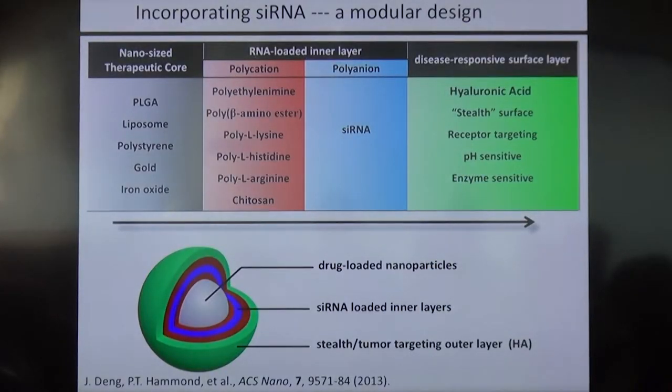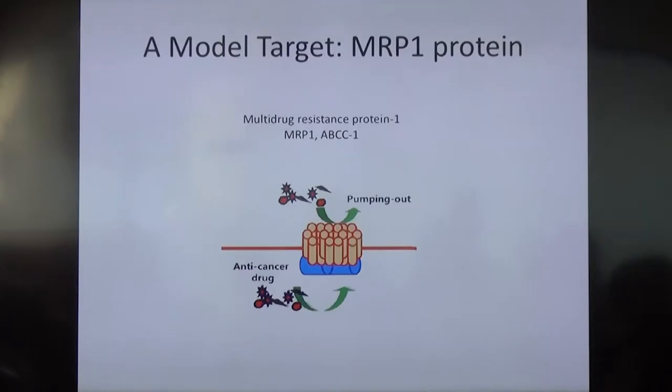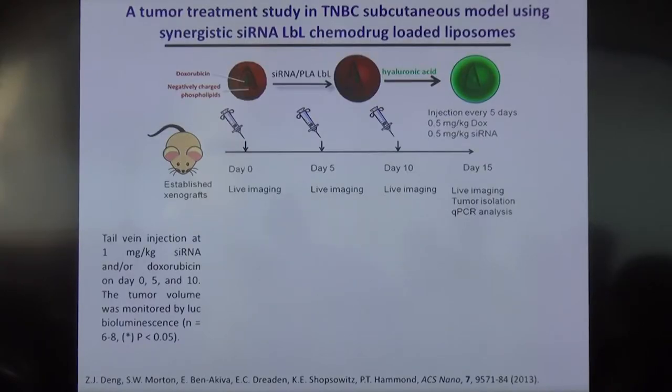The inner layers contain a polycation that will allow us to complex siRNA, a layer of siRNA, and then that polycation again — so it's really just a simple sandwich, a polycationic siRNA sandwich. We can actually select a range of different polycations; in this case, we used a polypeptide, poly-L-arginine. In our first examination of proof of concept, we used a very simple model target, MRP1 protein. This is one of those pumps that sits at the cell membrane and pumps out doxorubicin. We used a fairly familiar triple-negative breast cancer model. In this subcutaneous model, we have these aggressive tumors that tend to be somewhat resistant to doxorubicin, a DNA-damaging drug.